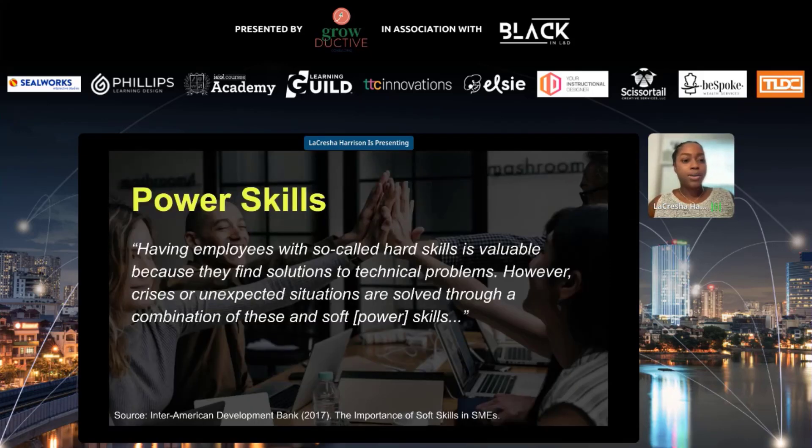Power skills — this is my preferred terminology for soft skills, FYI. Having employees with hard skills is valuable because they find solutions to technical problems. However, crisis or unexpected situations are solved through a combination of hard skills and power skills. Power skills are the attributes or capacities that allow a person to perform their job more effectively, and they improve people's abilities to relate to one another.